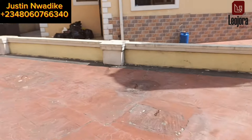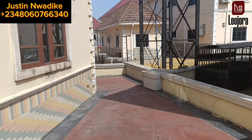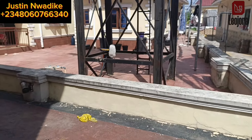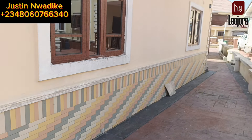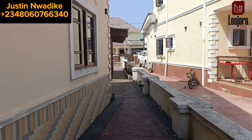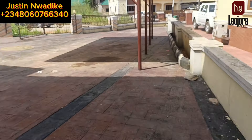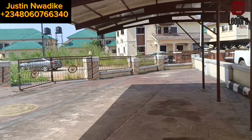Let's walk around the building. Like I said, this property is a four-bedroom duplex with a separate boy's quarter of a room and parlour. You can see that this estate is well managed. You don't just drive in or walk into the estate — when you get to the entrance gate, the armed security man will have to confirm the person you're looking for before they can allow you in.